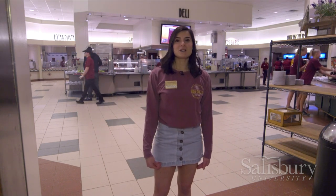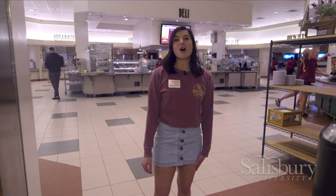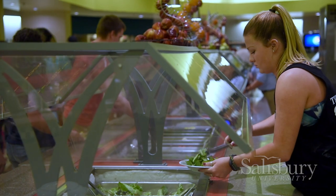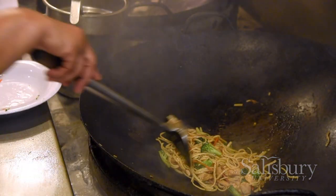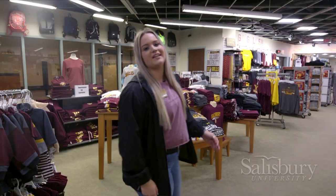Welcome to Commons Dining Hall. We have a dietitian here making any accommodations to your dietary needs. We're also privately managed, making sure you get the freshest food all the time. I highly recommend the make-your-own omelettes and stir-fry. And finally, we're at the bookstore, where you can get your student ID, rent or buy any textbook, get your SU merch, toothpaste, contact solution — all that good stuff right here on campus.